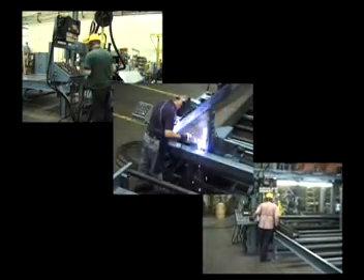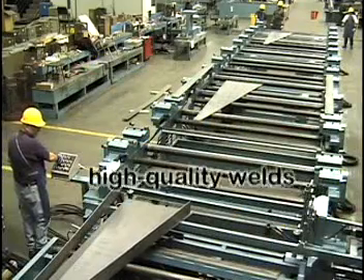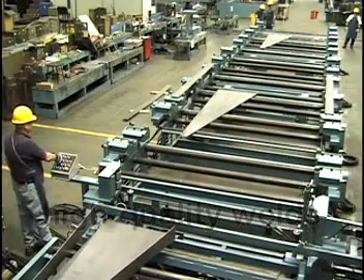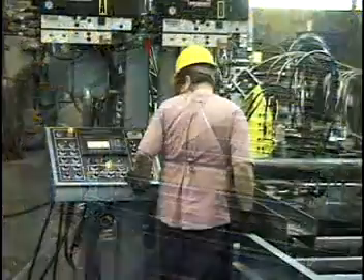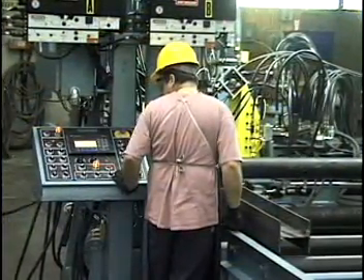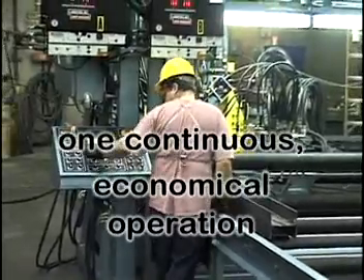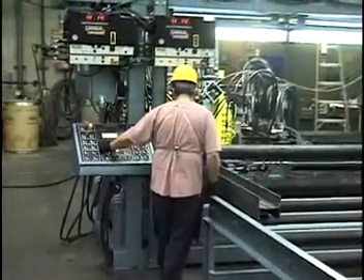Utilizing three stations, the PHI automatic steel beam welder consistently produces uniform high-quality welds on structural beams at unparalleled speeds. These stations enable manufacturing to take place in one continuous economical operation utilizing top-quality fillet welds.